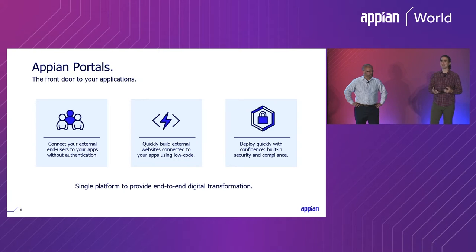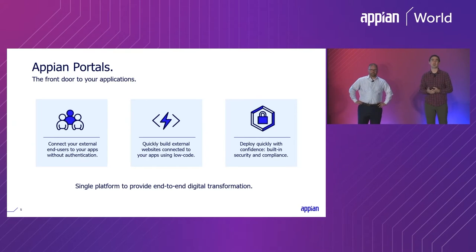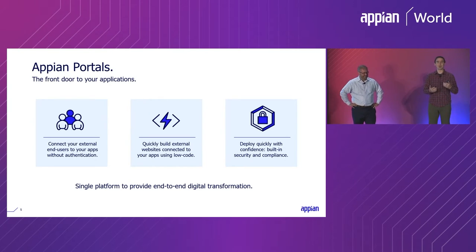That phrase — the front door to your applications — isn't exactly new. Last year at Appian World, Matt Calkins stood up and announced our beta program, and that was when the world first heard of Appian Portals. I watched the emails rush in as soon as the keynote was over from folks who wanted to be involved in the beta program. One of the very first emails I got was from Matt, saying he had the perfect idea for portals. So Matt, what did that look like from your side when you were listening to the keynote?